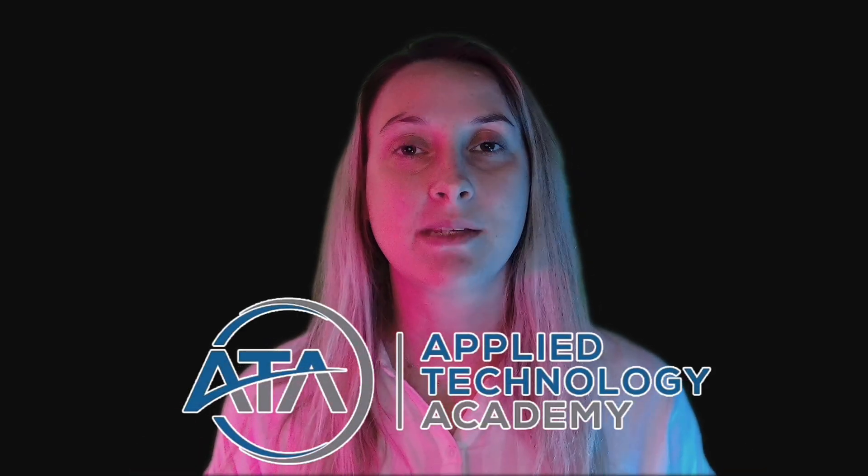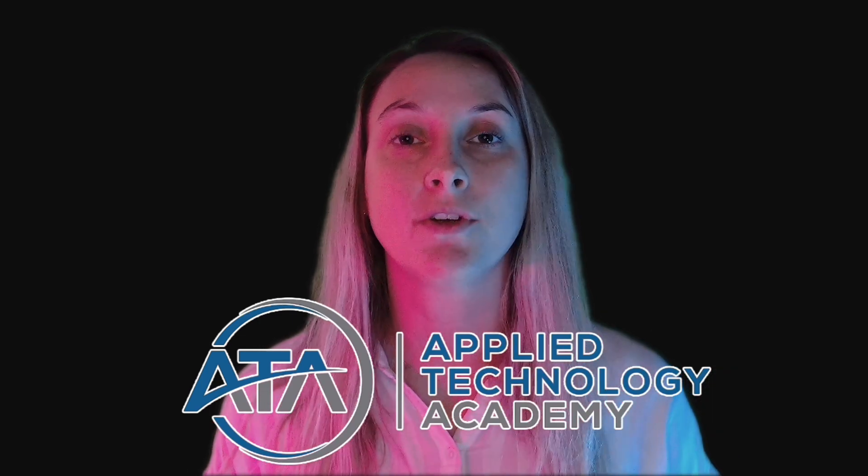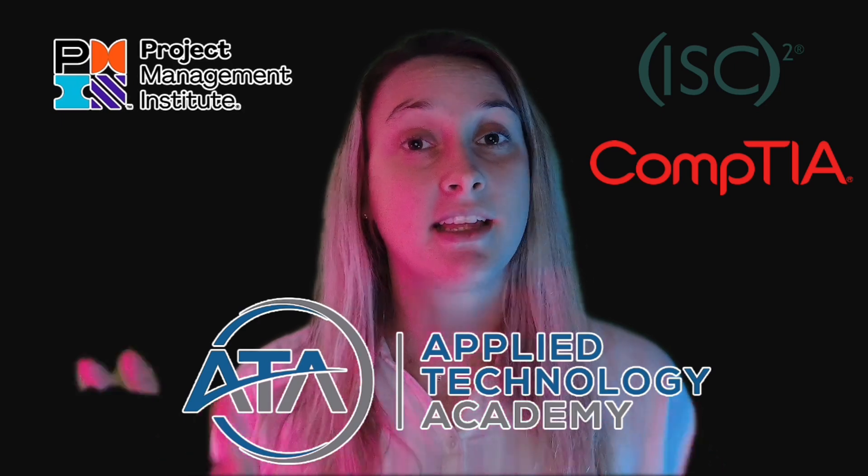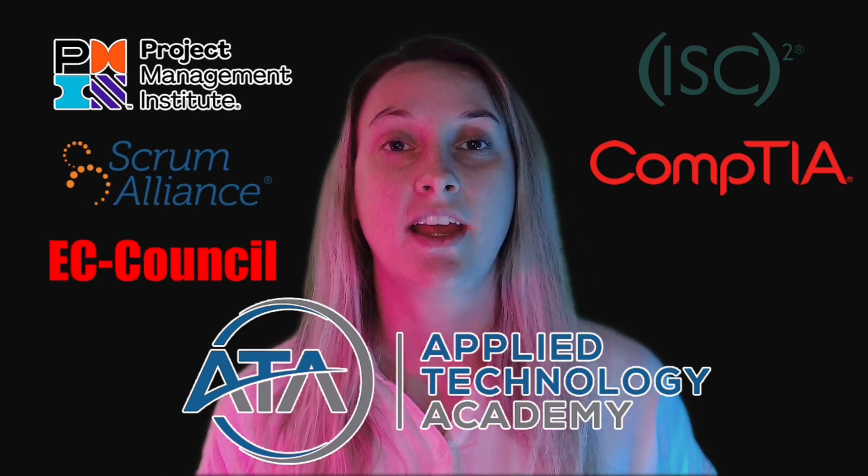I wanted to share a little bit about Applied Technology Academy and what exciting things we've got going on for Black Hat this year. First and foremost, a little background about who we are: we are a company that specializes in training for certification exams — CISSP, Security Plus, PMP, basically anything you can think of. We have great instructors that provide top-tier, five-star rated quality course material, and we have a very high success rate in students taking certification exams.